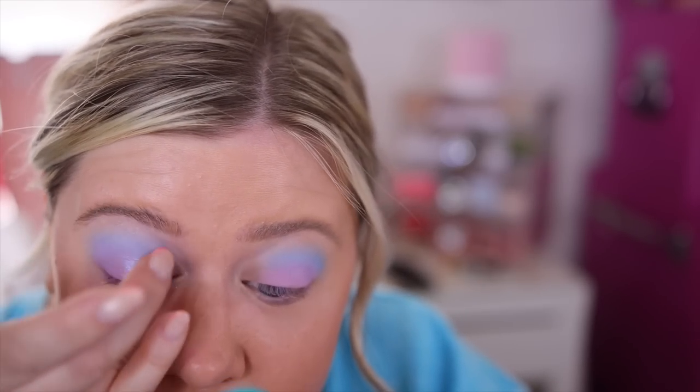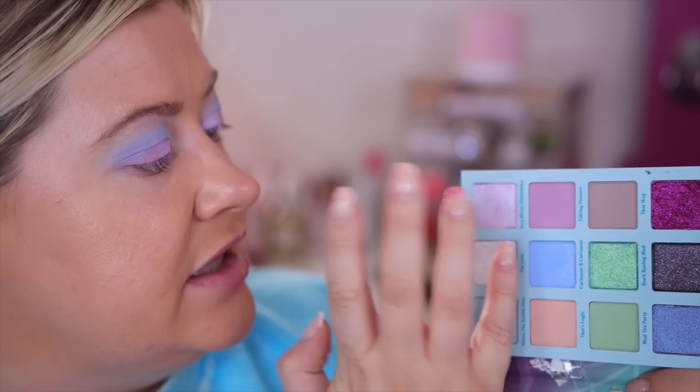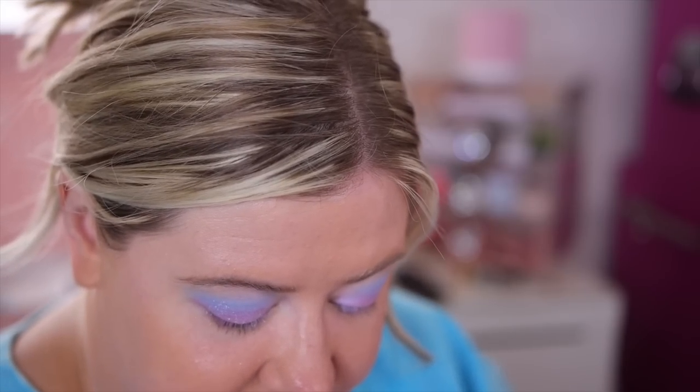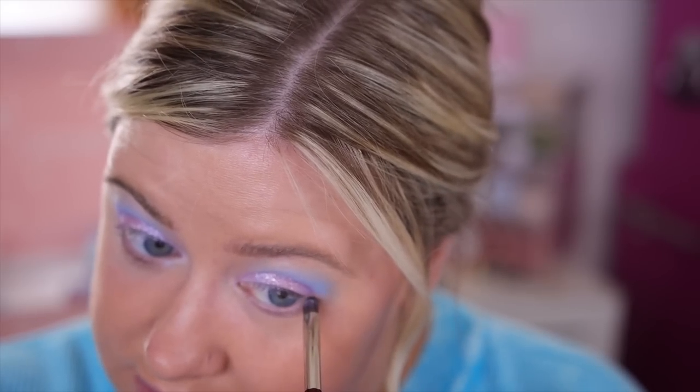That color is absolutely beautiful on the lid. I'm also dipping into the glitter 'I'm Late' and lightly pressing it sporadically over top of the lid for hints of sparkle. For the lower lash line, I'm using 'Nothing's Impossible' — I wet my brush so there's no fallout — and lightly drawing it along to add a little smokiness.